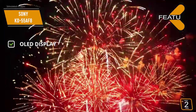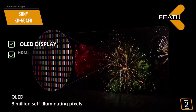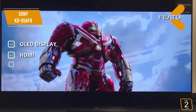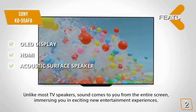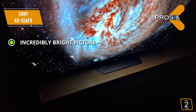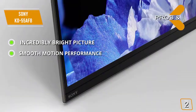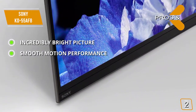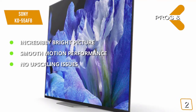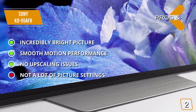This company's new motion flow algorithm keeps the picture smooth and flawless at all times. The features include an OLED display that delivers a very bright picture making everything more vibrant, four HDMI inputs on the rear for multiple high definition connections at once, and an acoustic surface speaker that turns the entire display into a speaker for amazing audio quality. The pros are an incredibly bright picture with a 600 nits brightness rating, smooth motion performance with 24 frames per second movies with slow panning shots, and no upscaling issues whatsoever. The con is that there could be more picture settings to choose from in the main menu.